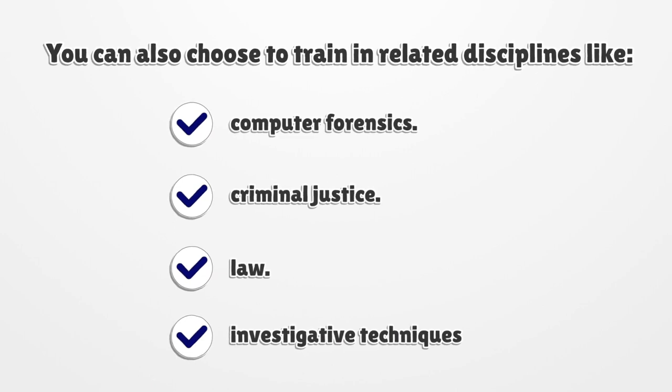You can also choose to train in related disciplines like computer forensics, criminal justice, law, and investigative techniques.